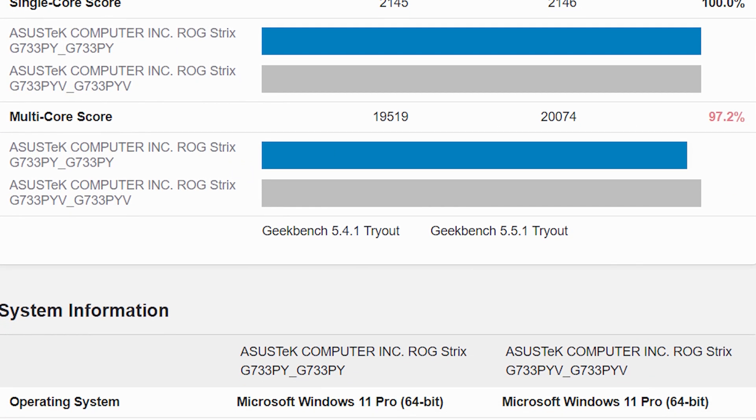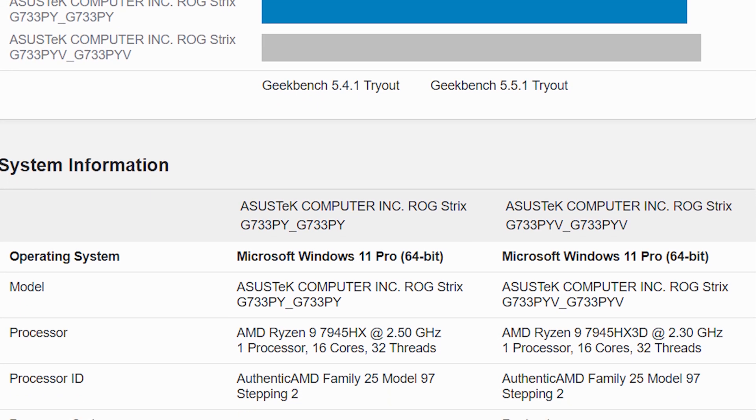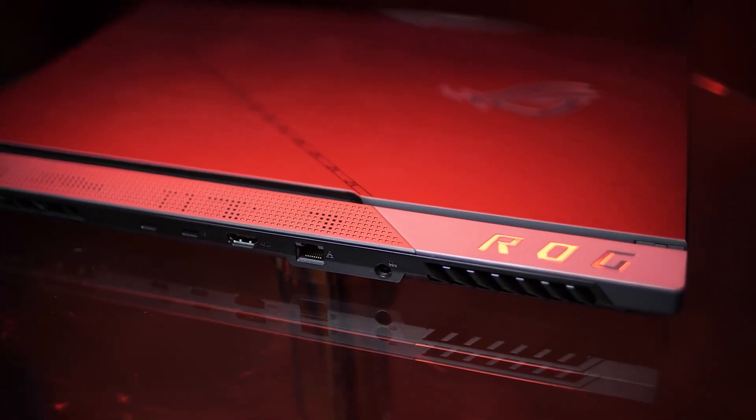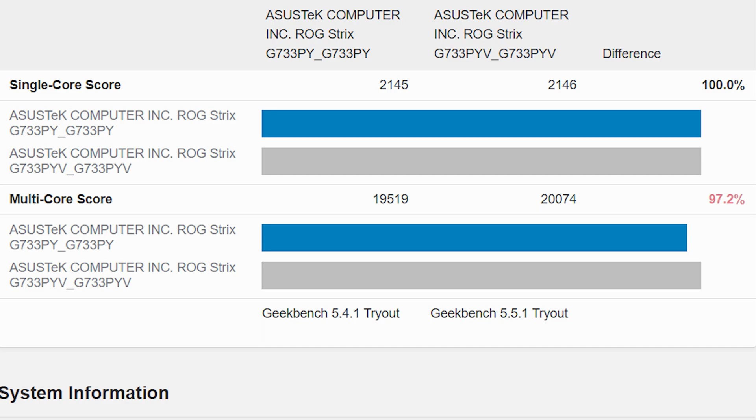The following benchmark also gives us a comparison of both the 7945HX 3D and the 7945HX, running on the same ASUS laptop with the same power profiles and memory configuration. You can clearly see that the X3D part is slightly ahead.